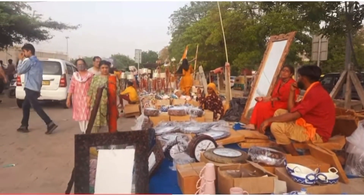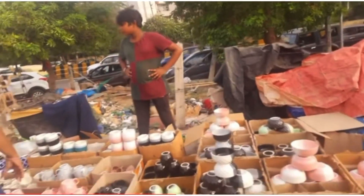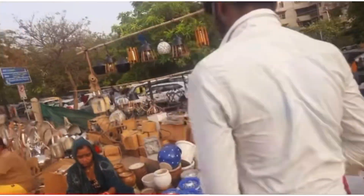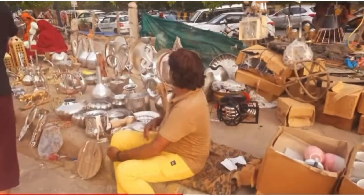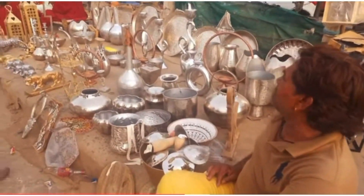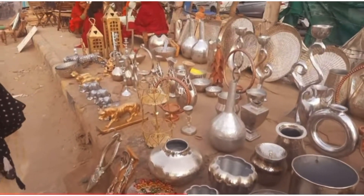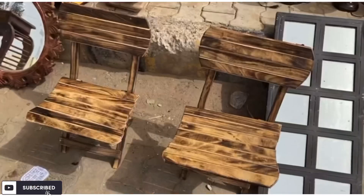There is another option here — there is a shop where people paint items. So if you want to paint something, you can do it; that option is also available. There are also some unique items that you will not have seen before, starting from 100 to 200 rupees — very beautiful.